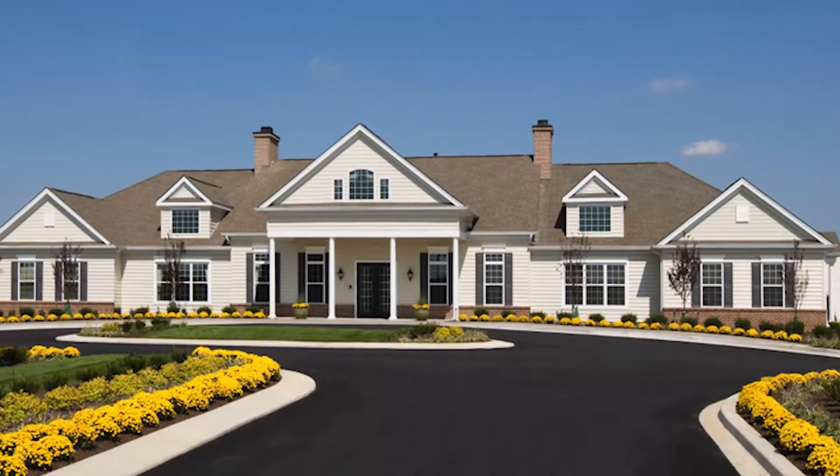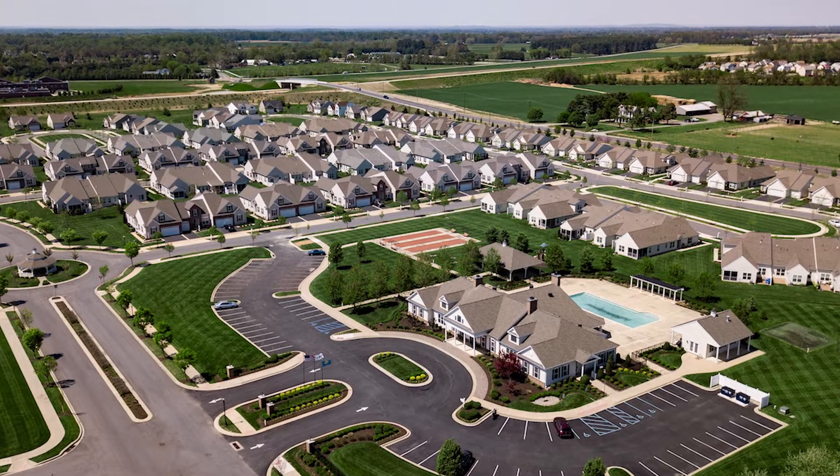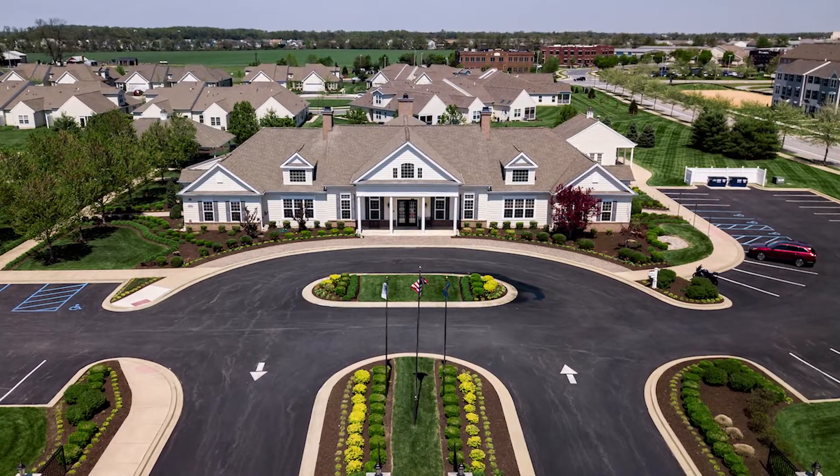Amenities at Spring Arbor include a fitness center, tennis courts, and a 7,000 square foot clubhouse which includes its very own library and lounge area.